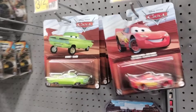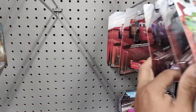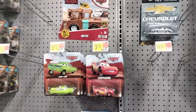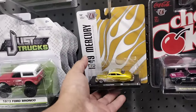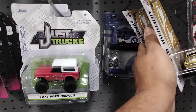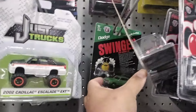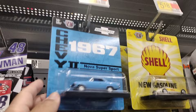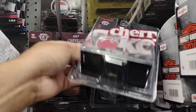I think that's what they stocked — those boxes were Disney Cars. But look at the Merc — such a cool casting. Let's see what else they got here.